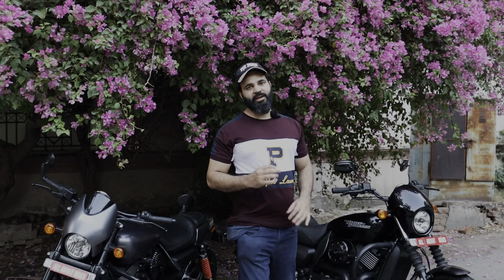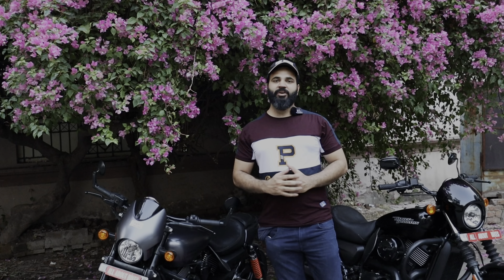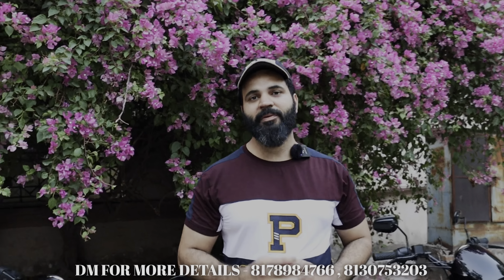Let's talk about the price. The Street 750 is going to be 4,40,000 rupees only at All About Bikes. If you take the Street Rod, it will be 4,75,000 rupees only at All About Bikes.